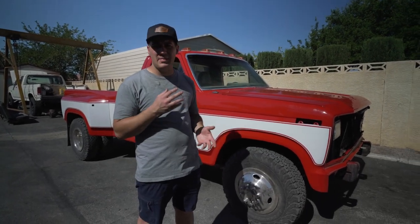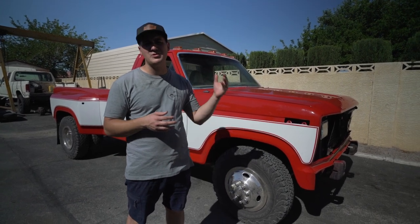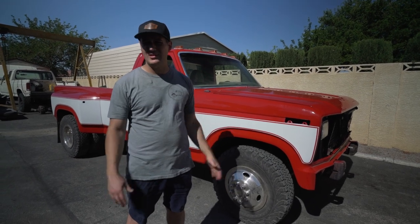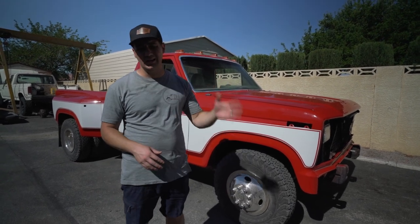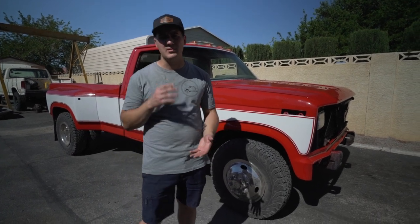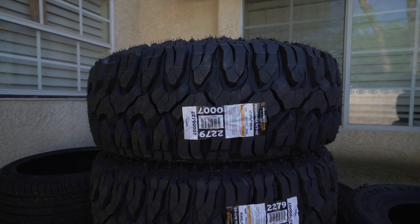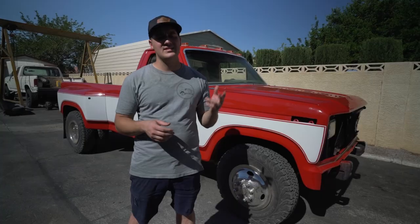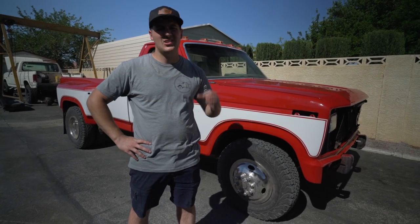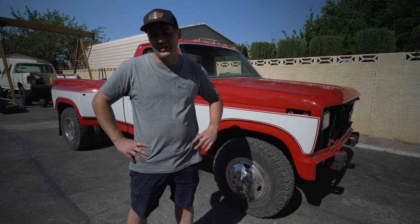This truck was originally beige on brown from the factory, repainted once upon a time red on white. When I first posted pictures on our Instagram, everyone said to keep it red on white - so sure enough we did and made it look really, really nice. This is going to be an OEM-plus build: still chrome bumpers and chrome grill, but we're going to go up to 35-inch tires - 35-inch Milestar MT02s on 16-inch wheels. It might rub a little, but it's going to look so freaking rad.